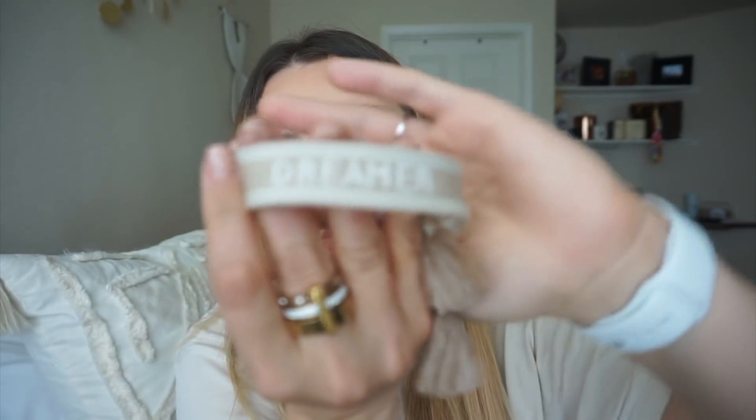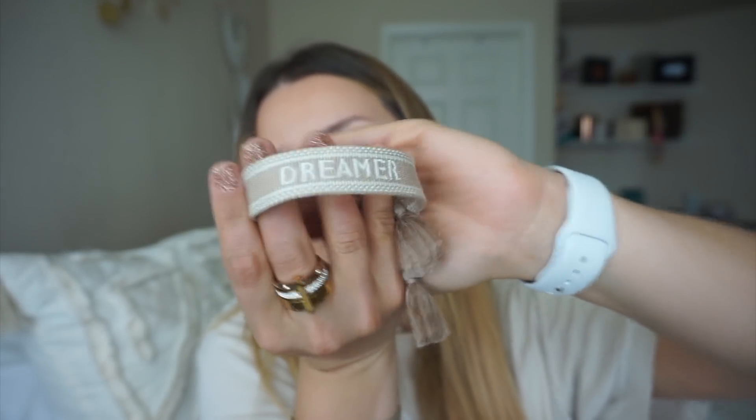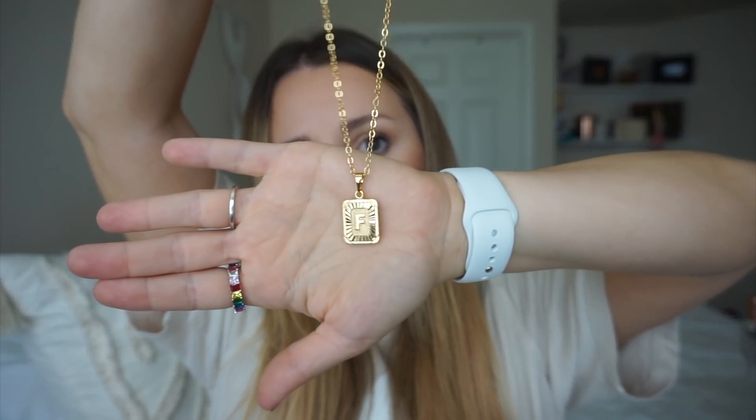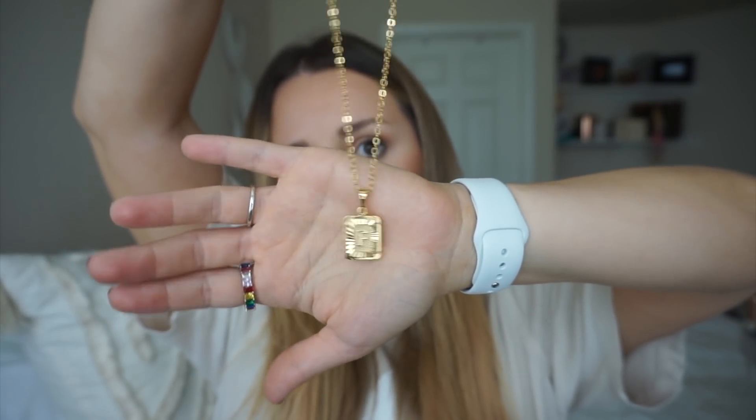The next thing is this cute Christian Dior-inspired bracelet. I've been seeing these for so much money, but this one was only $9. They have one that says love in pink, they have navy ones — they really resemble the Dior ones but for so much less. I love this Dreamer one in particular. And lastly for jewelry, I got this chain necklace with a little F on it. It's fun to layer and I've worn it a ton — I even accidentally wore it to the pool and it's still holding up.